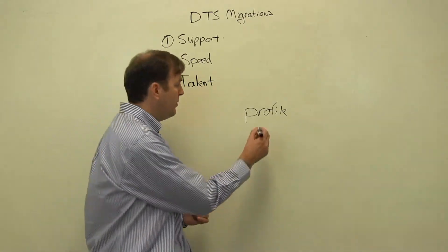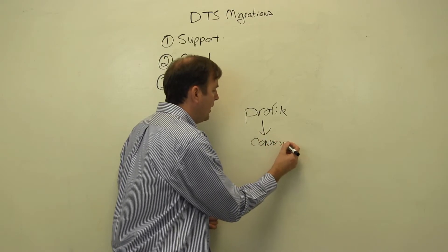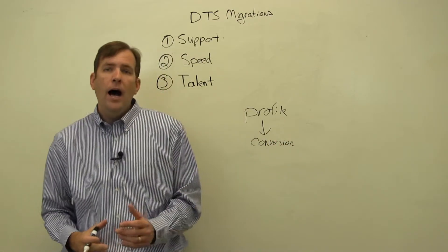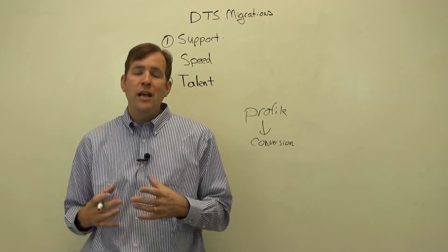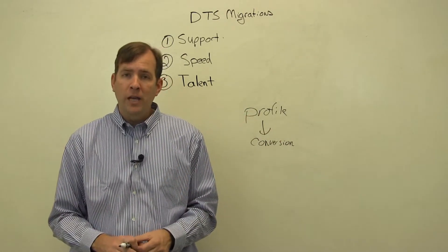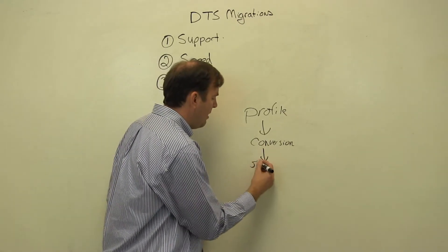After we profile the packages, we then will convert them. The conversion process is very simple. The profiling piece will actually estimate how long each conversion will take. And after we convert each package, we'll go ahead and standardize it as well.